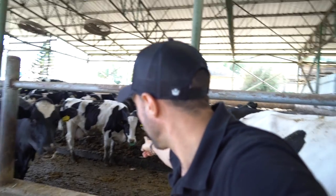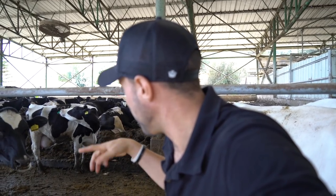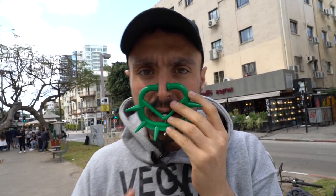This cow here behind me has got the nose ring with the spikes on it. When I was doing outreach, I was telling people about this spiked nose ring. It pricks the mother, the mother moves away, and the calf can't get to the mother. How horrific is that?